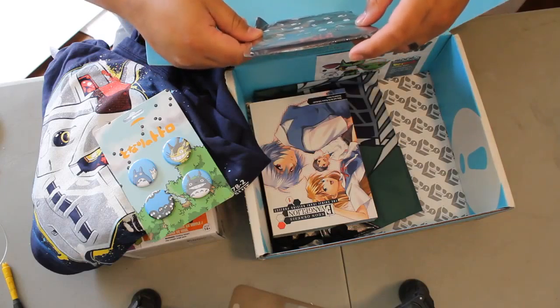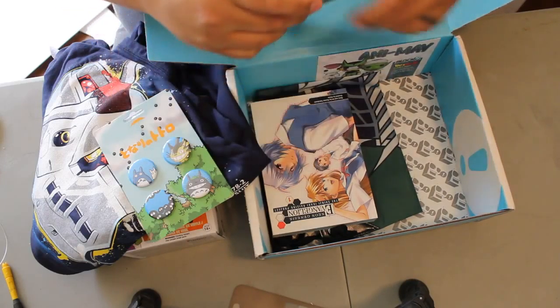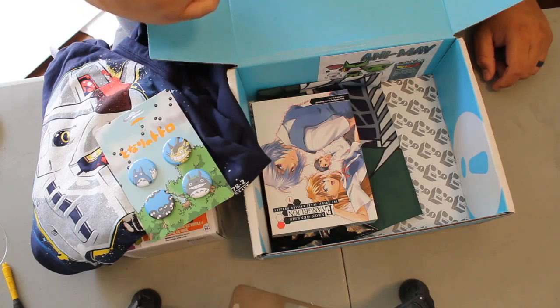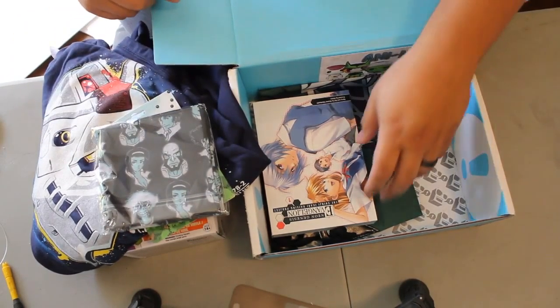We've got a Collectible Bandana — oh, a Cowboy Bebop Collectible Bandana. That's cool. I don't wear bandanas, but if it's collectible. I do have Cowboy Bebop friends, people who are into that.